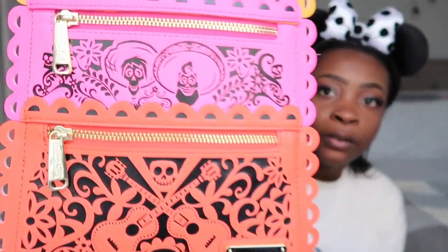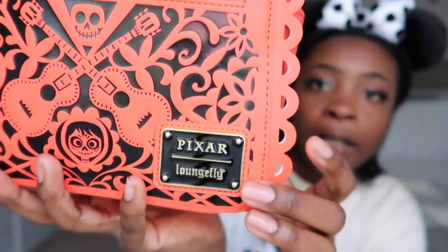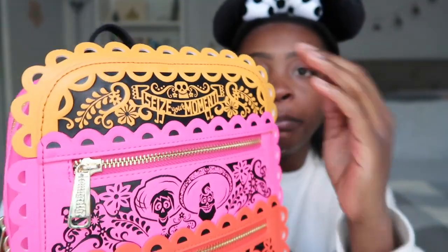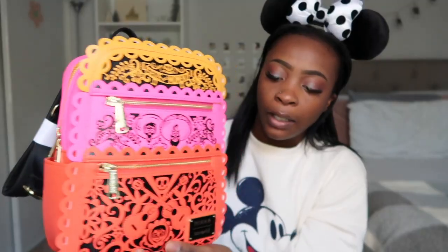I think this bag is really perfect for the fall. I wore it for Halloween time at Disneyland this year and got a lot of compliments. If you look really close you can see the characters on it — it's very pretty. Here's the little plaque that just says Pixar Loungefly. It has very nice details all around the bag, and here's the back with a nice embroidery detail. It has gold hardware everywhere with vegan leather and black straps, and it does come with side pockets.